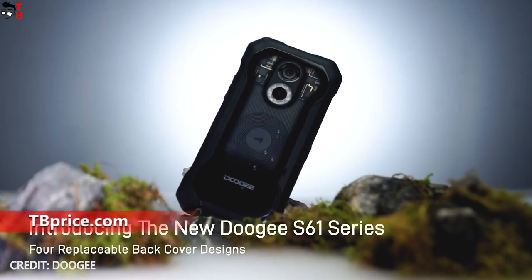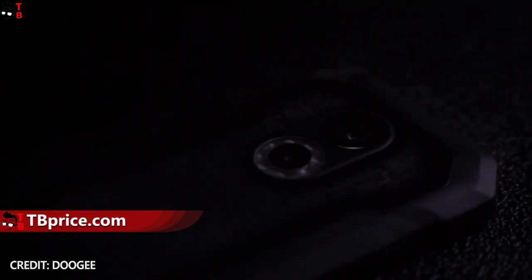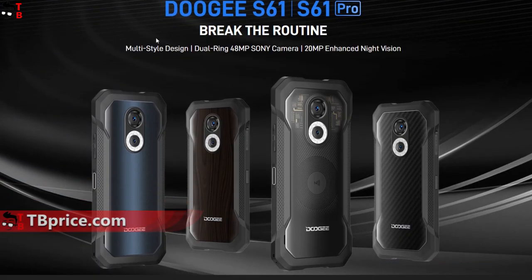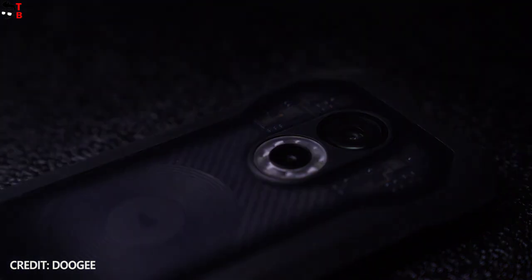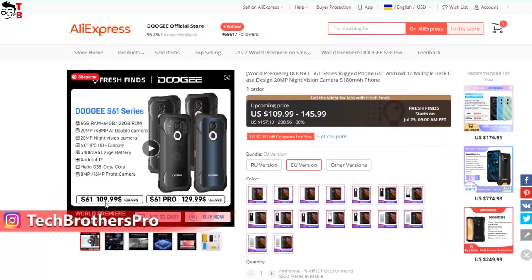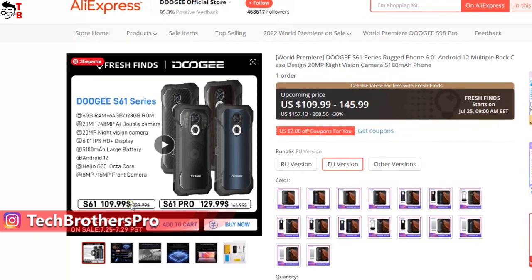Hey, what's up! This series of affordable rugged smartphones from Ducci will go on sale in coming days on AliExpress. I am talking about Ducci S61 and Ducci S61 Pro. The new smartphones have very affordable prices of $109 and $129 respectively.